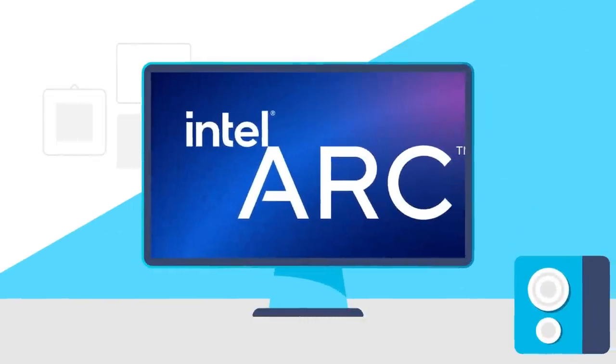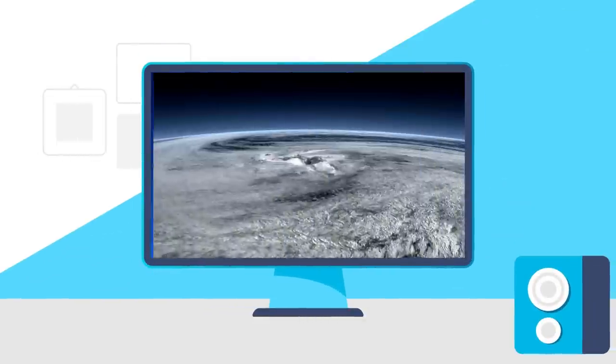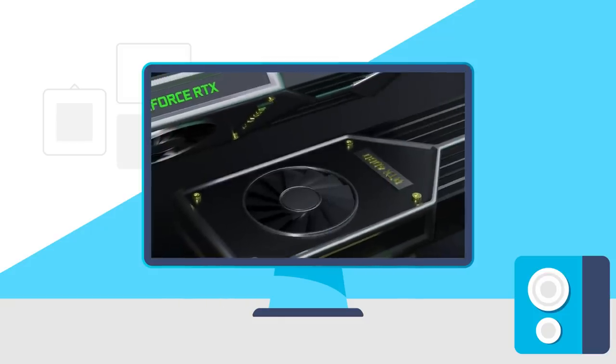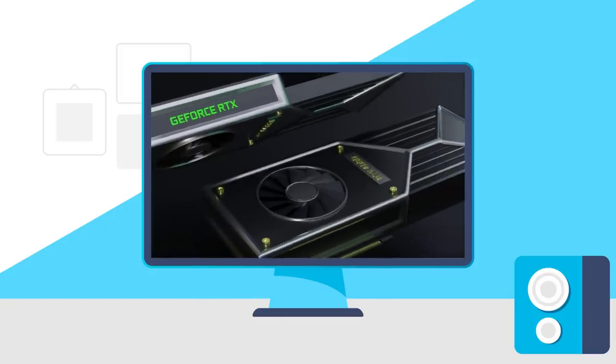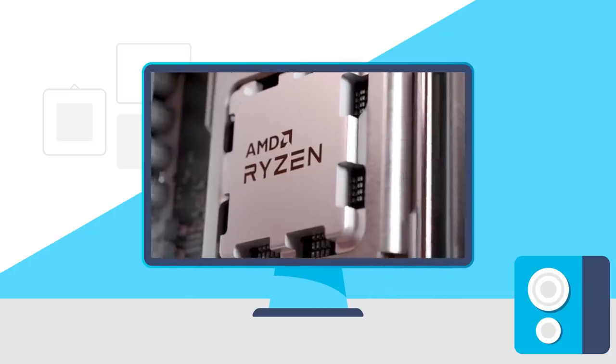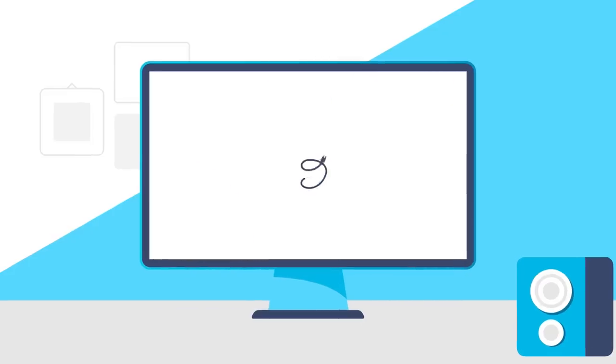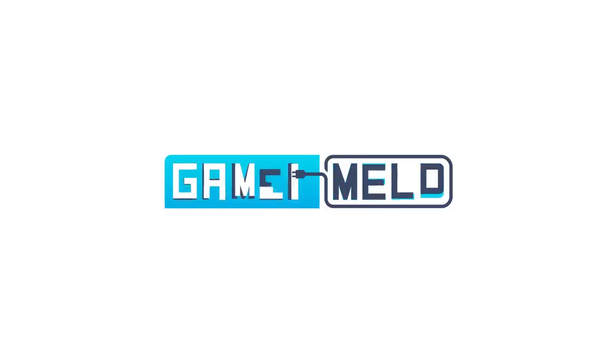Today, Intel shows off their ARC A750, Intel's desktop ARC GPUs are a disaster, performance for NVIDIA's RTX 4070 and 4080 GPUs, and AMD confirms these Ryzen 7000 CPUs. Welcome everyone to Gamer Melt!